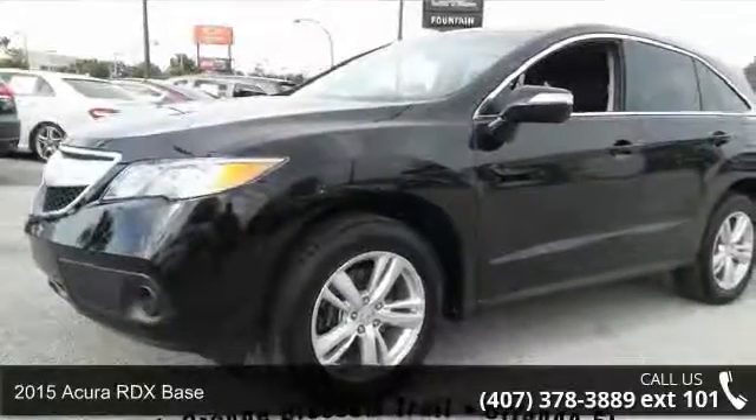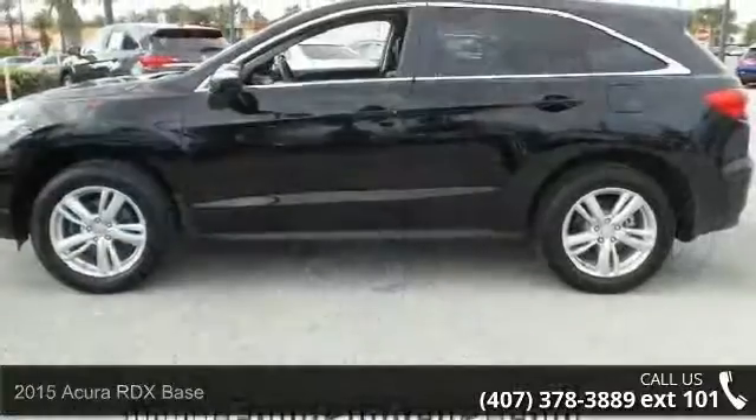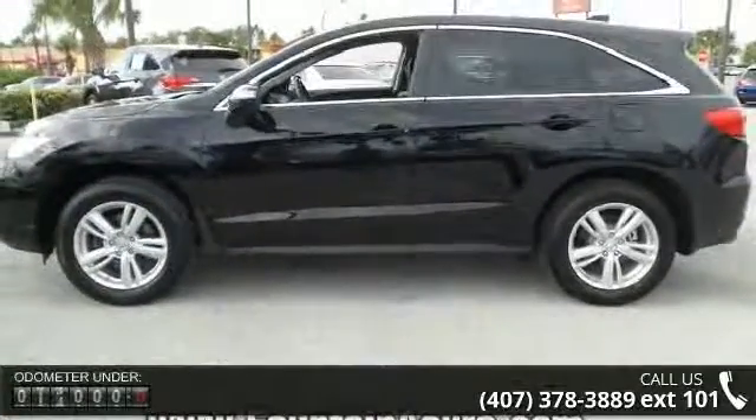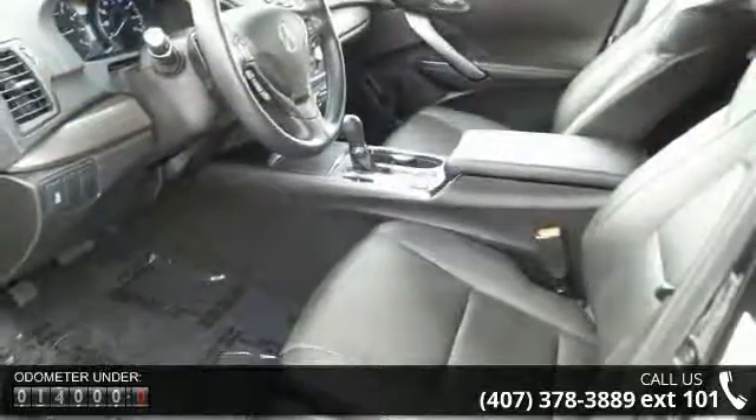Step into the 2015 Acura RDX Base. Don't miss this great deal on a luxury vehicle. Enjoy these notable features: 7 Speakers, MD3 Decoder, Radio Data System.